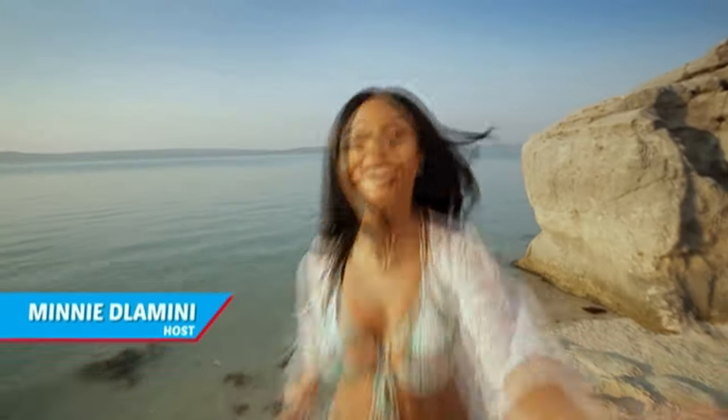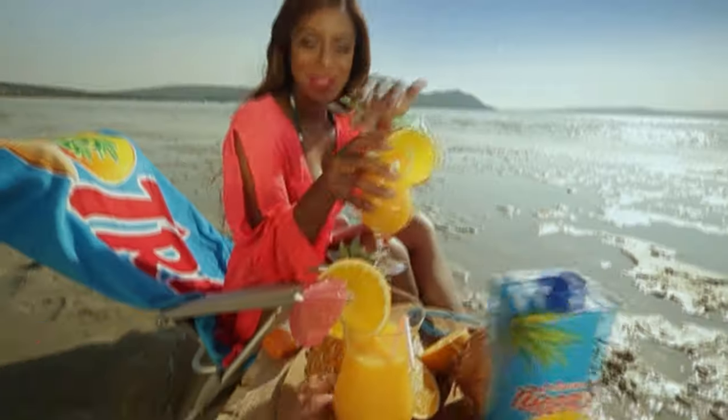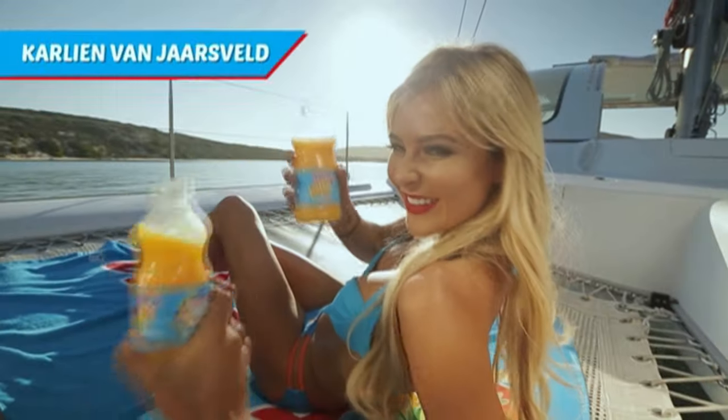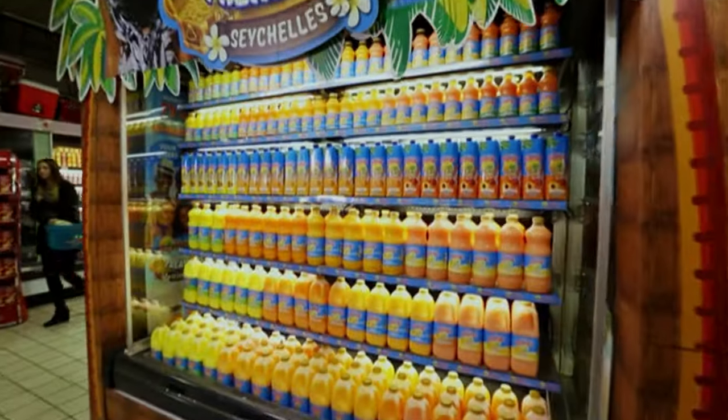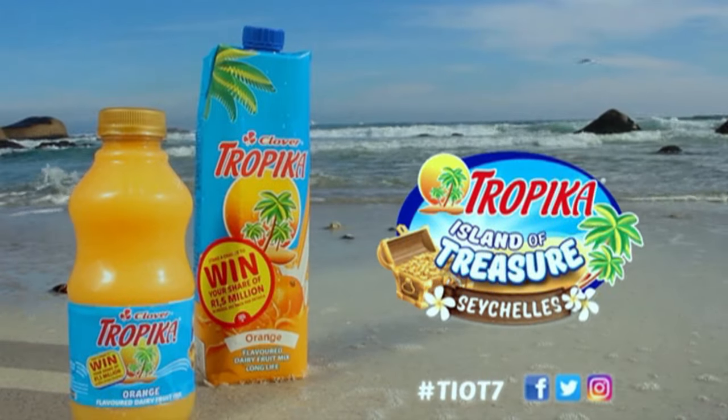Are you ready to join South Africa's hottest celebrities in the Seychelles and become a TV star? Host Mini Dlamini and Games Master Jonathan Boynton Lee want you to be part of one of seven teams led by seven celebrities competing for a million rand prize. Choose from MT, Jessica Ngozi, Anga Makubalo, Carleen Van Yersveld, Maurice Page, Zakia Patel, or Sivengezi. Purchase a Tropica pack and follow the instructions. Visit tropica.co.za for more details and follow the conversation online using hashtag TIOT7.